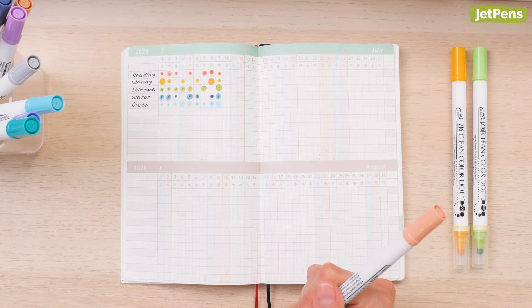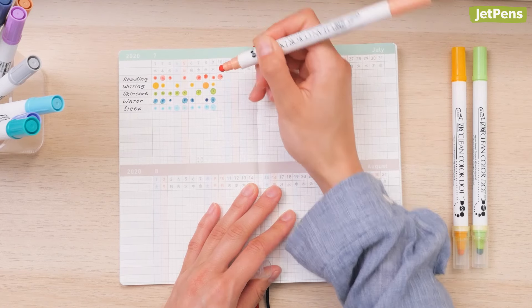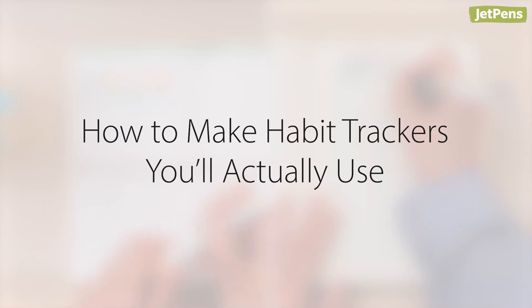Habit tracking is an amazing way to hold yourself accountable to your resolutions. Whether you track your habits in a planner like the Kokuyo Jibun Techo or create your own trackers, you can use these tools and tips to help you achieve your goals.